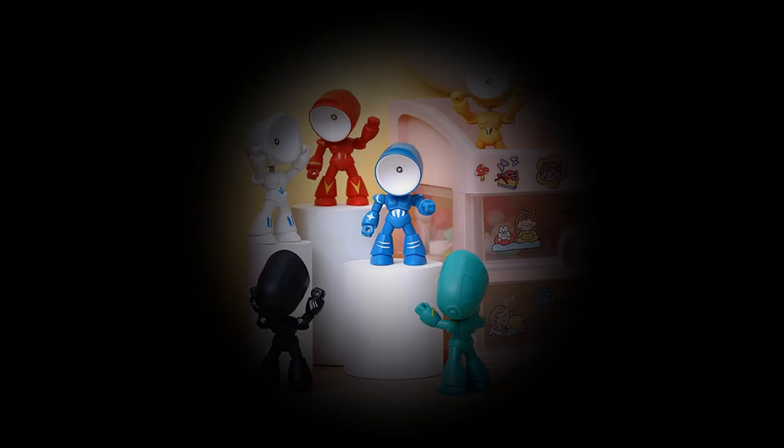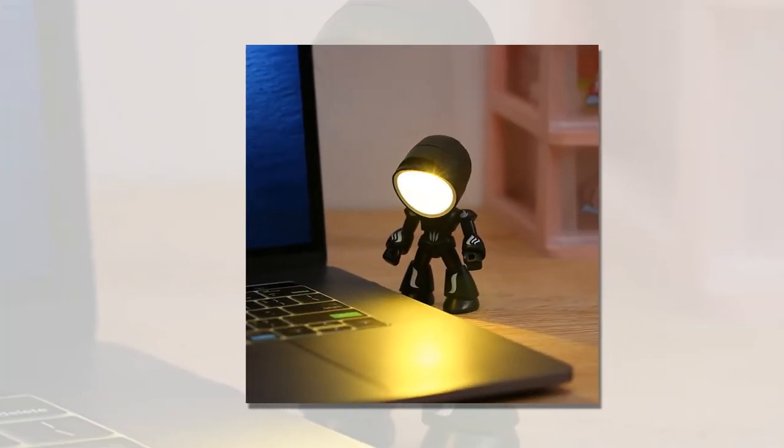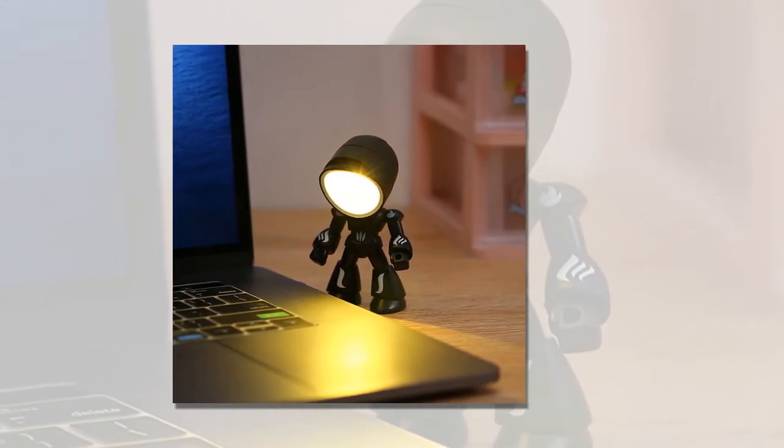Please note that due to lighting and screen settings, the actual color of the item may vary slightly from the images. Additionally, allow for slight differences in dimensions due to manual measurement. Don't miss out on this adorable and practical lamp — order yours today and experience the magic of the Funny Lamp.